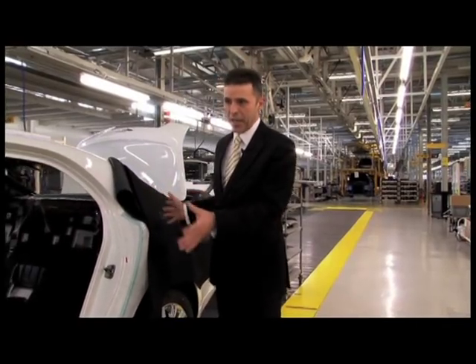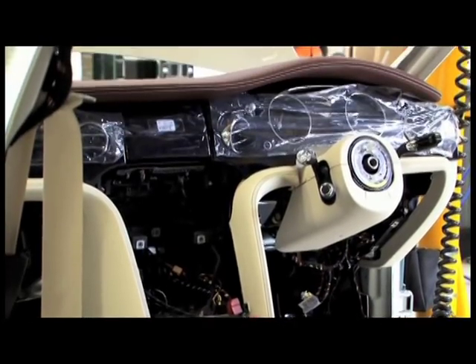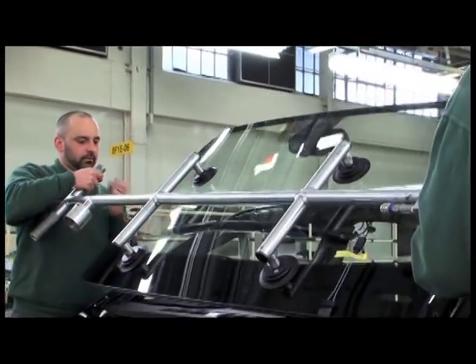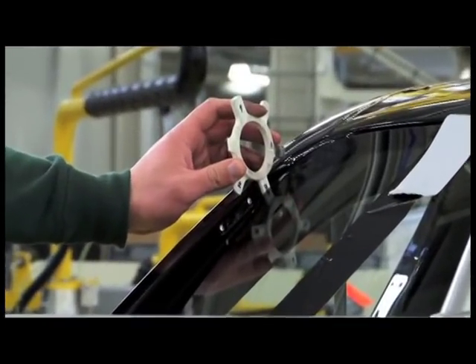At this stage we have all of the necessary protection on the cars. We've started to put in all the sound insulation, and the initial wiring looms are going in. We've just literally fitted the windscreen on this car — very precise. It has to be glued into position with the right gapping around the actual aperture frame.